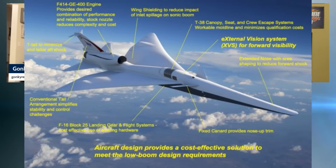Extended nose — I don't like that idea, by the way. As we've seen with the F-35, it's nice to have a backup when things fail. The extended nose has area shaping to reduce forward shock, and a fixed canard provides nose-up trim that you hope never fails. And this is supposed to be this new design. Is it quiet? We don't know yet.